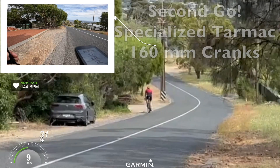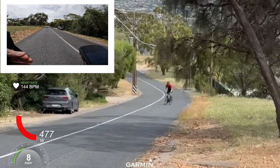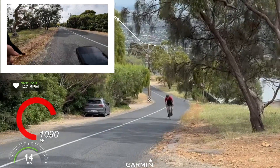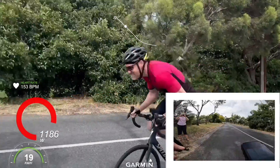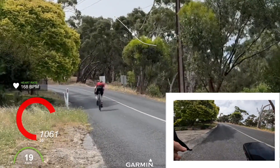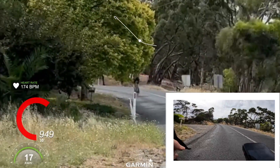I was worried this would have a negative impact on the result of my second effort. I felt that I was not actually able to produce my full 100% power as I did on the first go. However, I gave it my best, and then I returned home to check on the data.